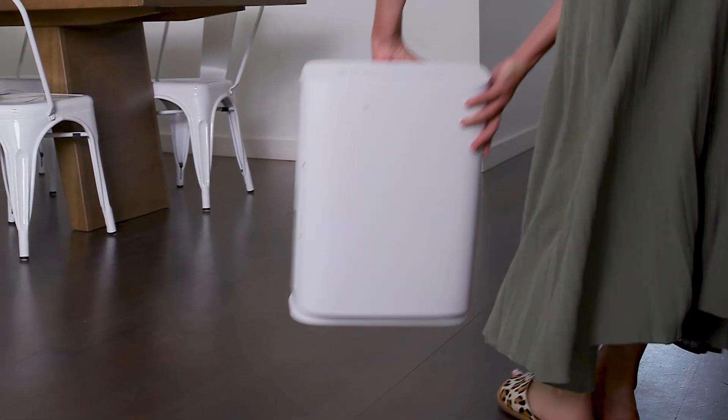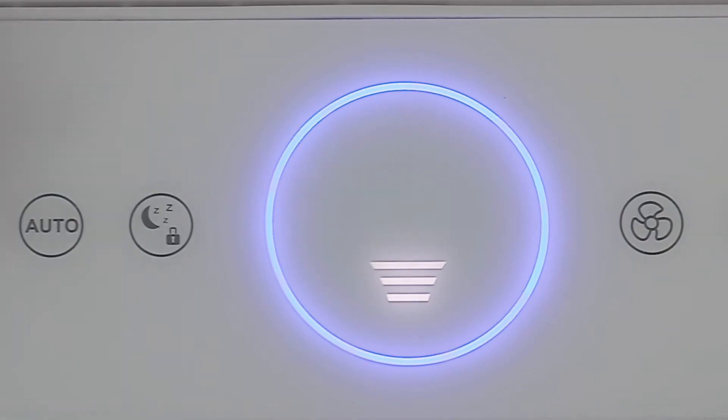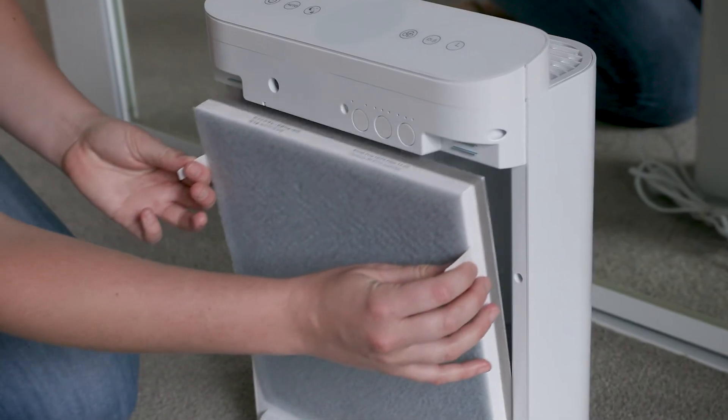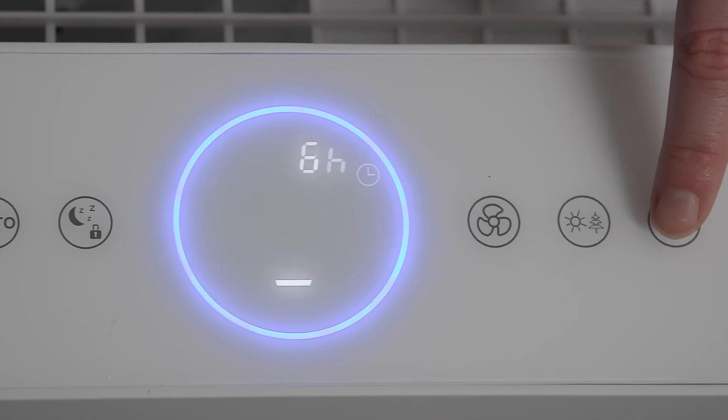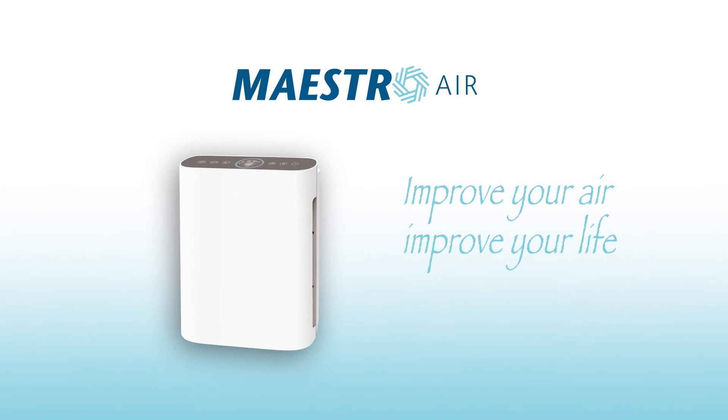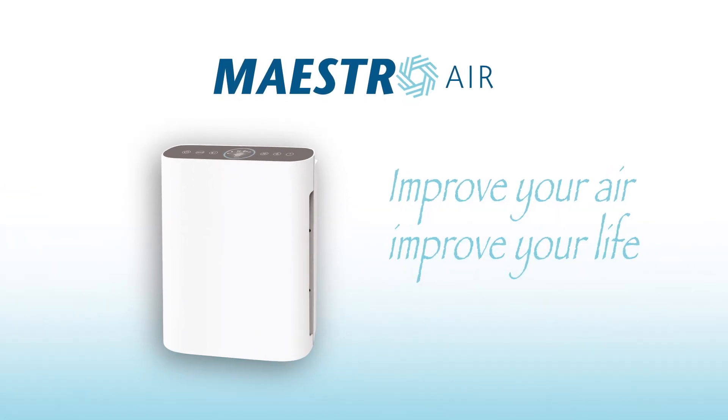It's portable, quiet, efficient and effective. Featuring auto, sleep mode, turbo clean, filter change reminders and a timer. Maestro makes sense for every home. Improve your air, improve your life with the Maestro air purifier.